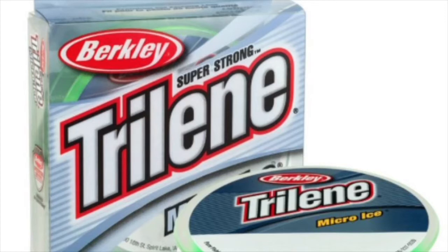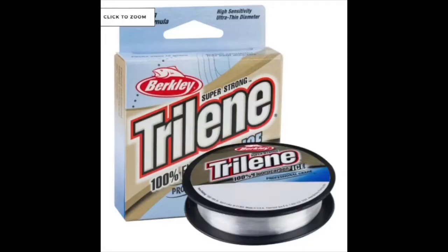Now we move on to Trilene 100% Fluorocarbon Ice — a fluorocarbon made specifically for cold weather situations. It comes in 2 to 6 pound, spools of 75 yards, specifically designed for ice fishing. It's very thin, supple, and flexible in the cold — especially impressive for a fluorocarbon. It has very low stretch, like all fluorocarbons, making it sensitive for a good hook set. It's also almost totally invisible because it refracts light underwater at the same angle that water does.